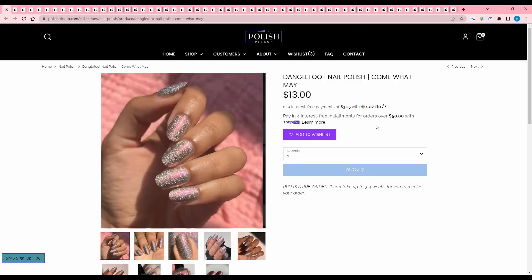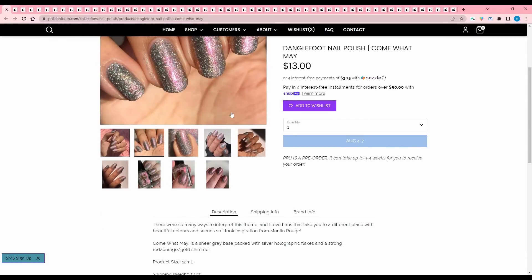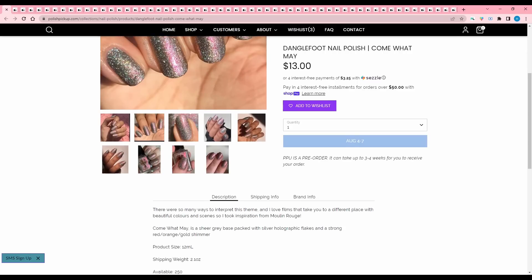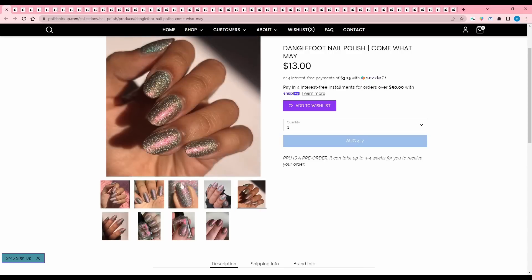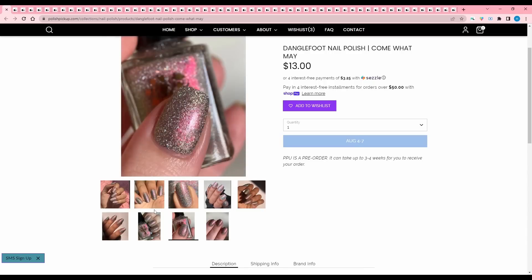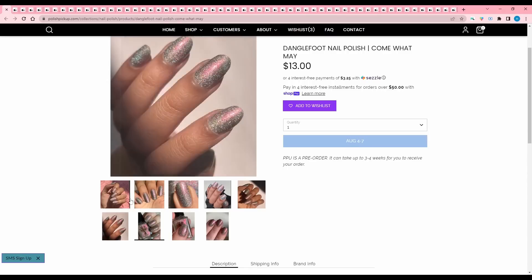Danglefoot Nail Polish, Come What May. She took inspiration from Moulin Rouge — it's a sheer gray base packed with silver holographic flakes and a strong red, orange, gold shimmer. It's got that icy kind of pinky red look, so I'll pass. I do like the types of flakes that are in it though — it's quite pretty.